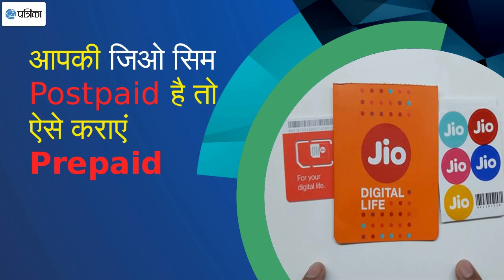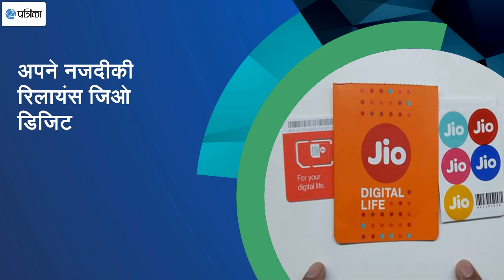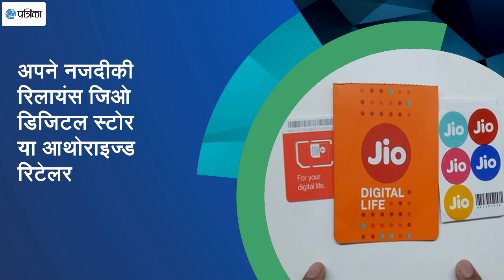If you have a line, I will check it out. If you want to do it in Prepaid, then you need a proof of address, proof of identity, and a passport-size photo. You will go to your nearest geostore or geocenter and tell them you want to do a migration to Prepaid.